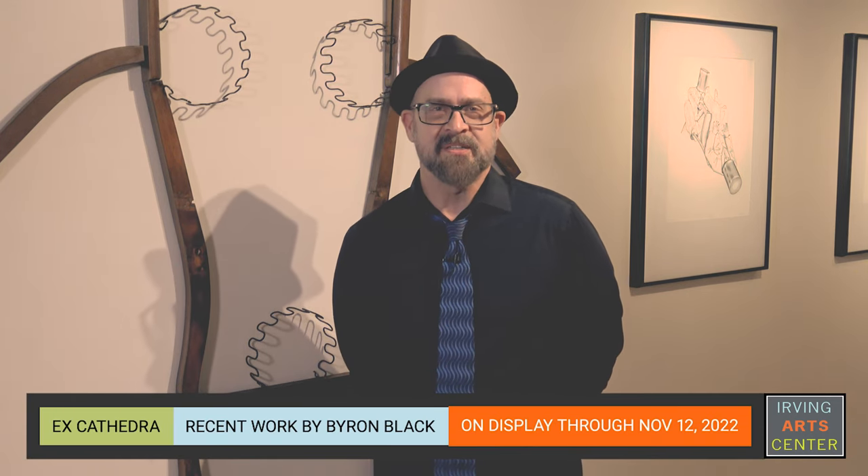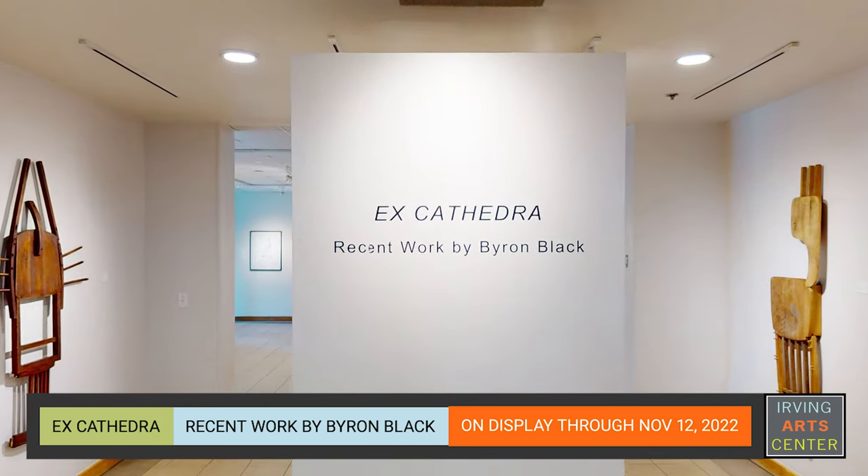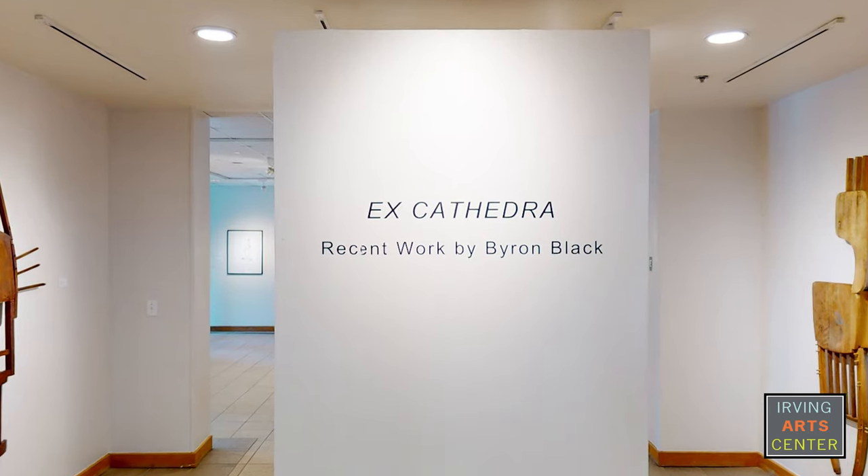Hello and welcome to the Gallery Spotlight Series. My name is Byron Black. I'm an artist, designer, and educator from Irving, Texas. This week we are featuring the exhibition Ex-Cathedra, currently on display through November 12th in the Focus Gallery at the Irving Arts Center. You can still see this exhibition even after it closes on the website. I've been exhibiting art since the early 1990s and teaching studio and digital art for over 25 years at Dallas College.